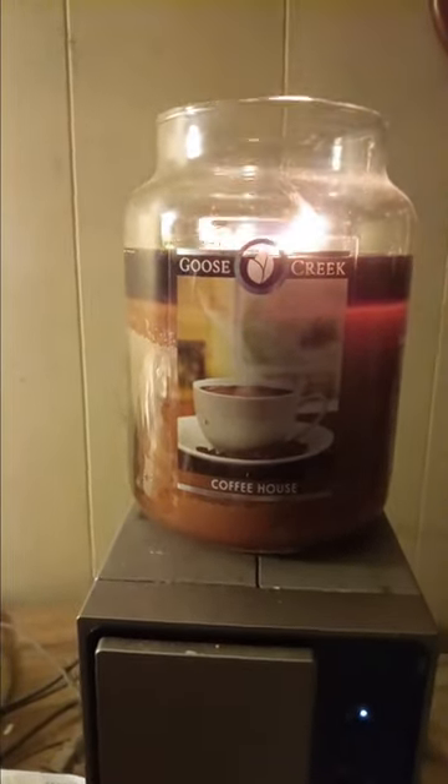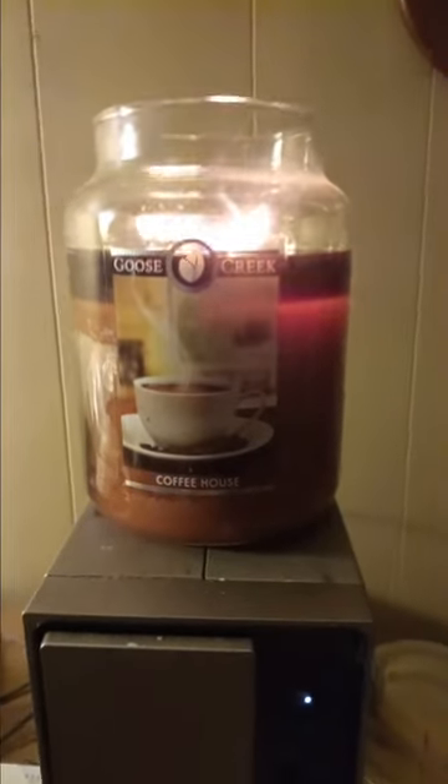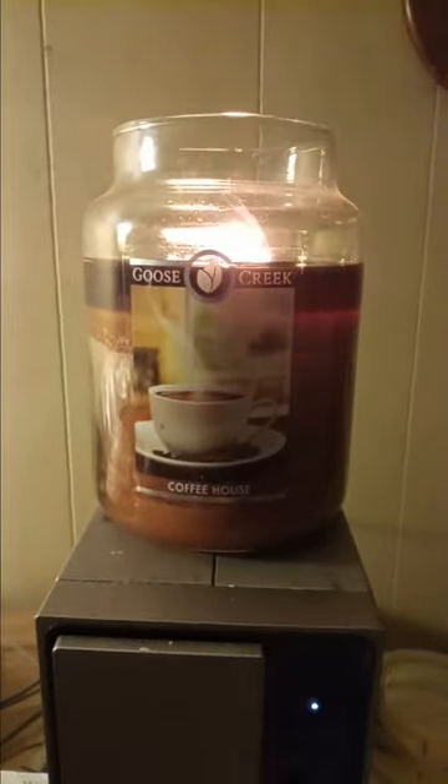Good morning, everybody. Welcome back to my channel. This is Wanda and I'm definitely crazy for candles. Happy Tuesday to everyone.